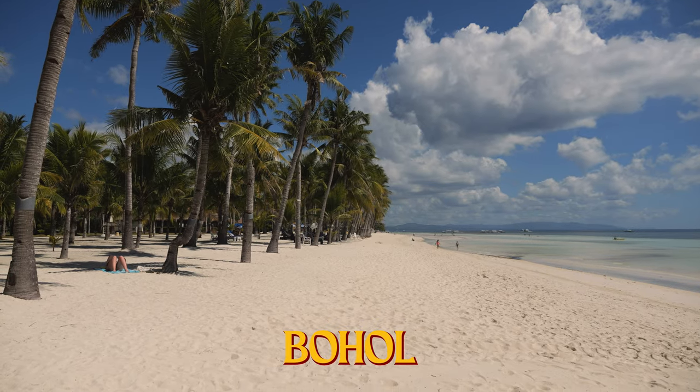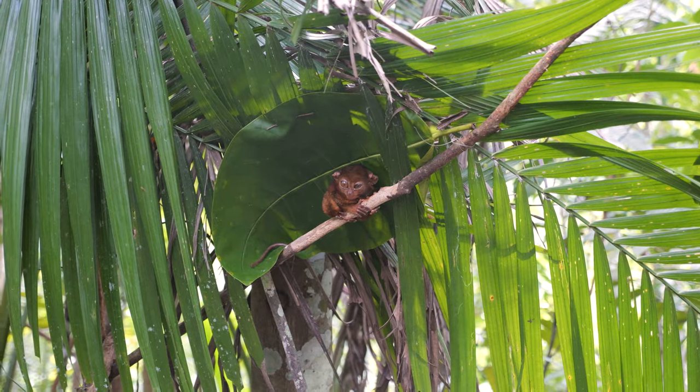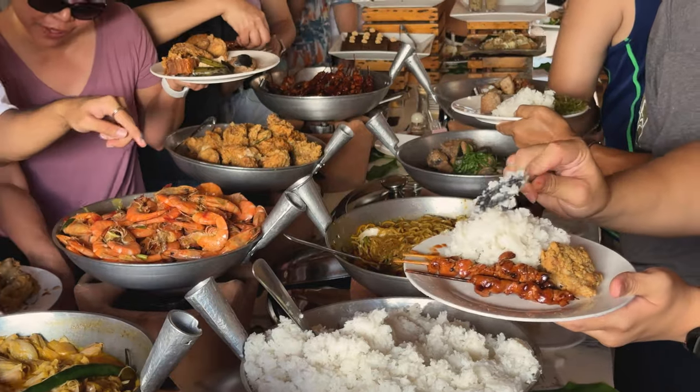Good morning! Fancy seeing you here. Good morning, friends. We are here on the beautiful island of Bohol, specifically Panglao where our resort is. Today we are going to be doing a Bohol Countryside Tour that we booked through our resort. We're going to explore the Chocolate Hills, see the Tarsiers, and obviously eat some good food too. Are you ready? Let's go.